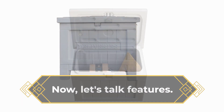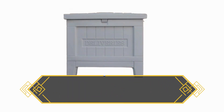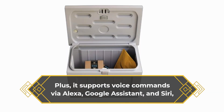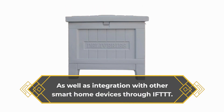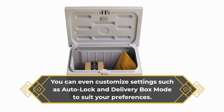Now, let's talk features. The Yale Smart Delivery Box offers a plethora of functionalities to ensure your packages are safe and sound. It automatically locks upon delivery, sending you a push notification to alert you of its arrival. It also supports voice commands via Alexa, Google Assistant, and Siri, as well as integration with other smart home devices through IFTTT. You can even customize settings such as Auto Lock and Delivery Box mode to suit your preferences.